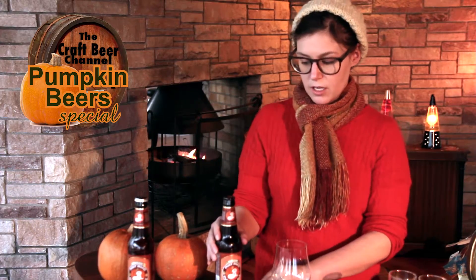Brooklyn has an awesome brewery right in Brooklyn in Williamsburg. I highly recommend a visit — it's really cool. This is their fall seasonal, and I actually haven't had it in a really long time, so I'm really looking forward to trying it.